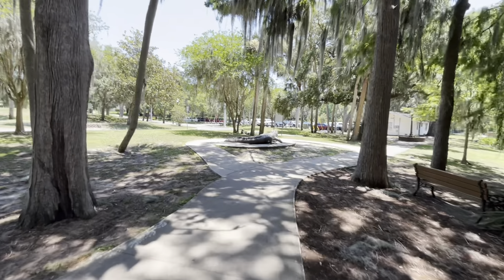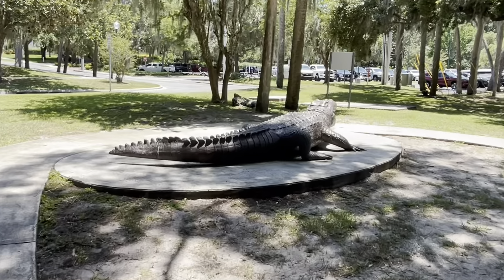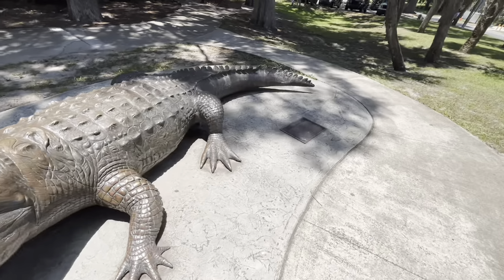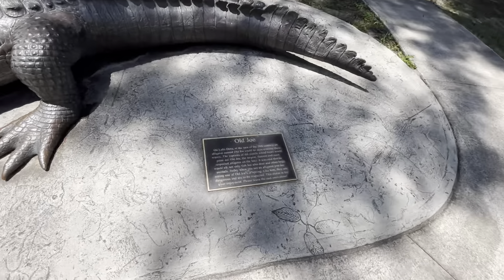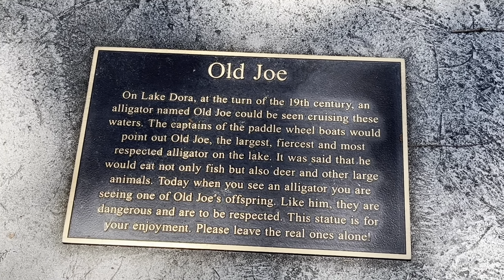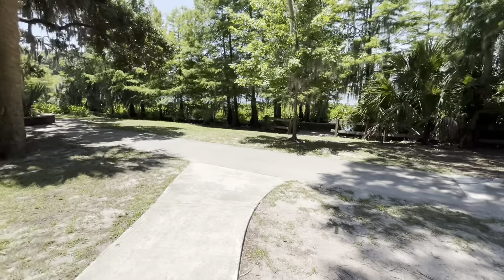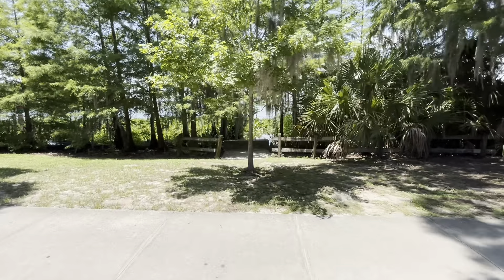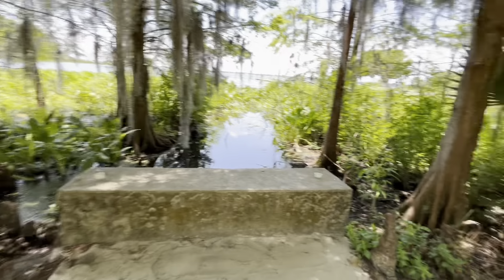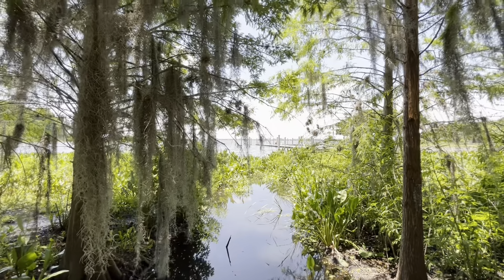Giant gator statue. Old Joe. A little story about Old Joe. This is cool right here. I like eating gator though. Love it.